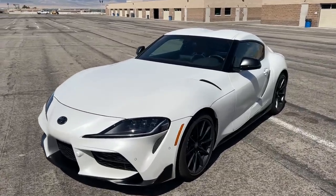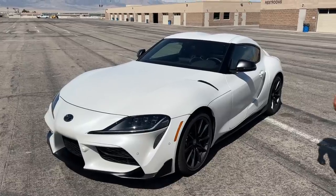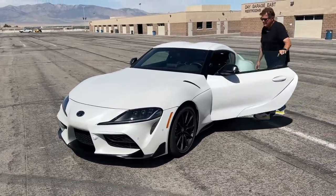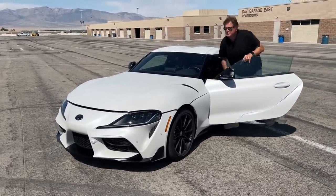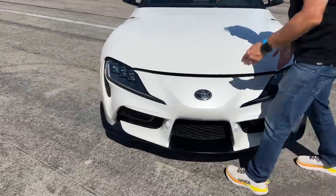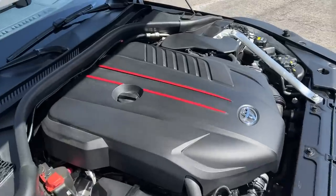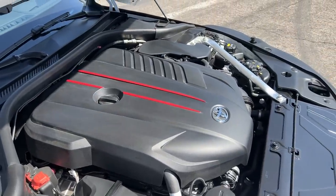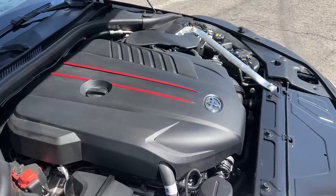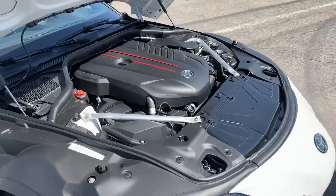This car has been around for a couple of years — it debuted in 2019 but as an automatic only. There were two rubs when it first came out: first, it was jointly developed by BMW, so the straight-six three-liter under the hood is a BMW powerplant. Second, it was only available as an automatic. But now one of those has changed. The new Supra comes with two engines — a two-liter four-cylinder and this straight-six. If you want the manual though, you can only get it on the bigger engine; the two-liter remains automatic only. This engine makes 382 horsepower.